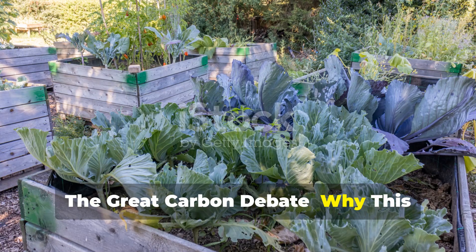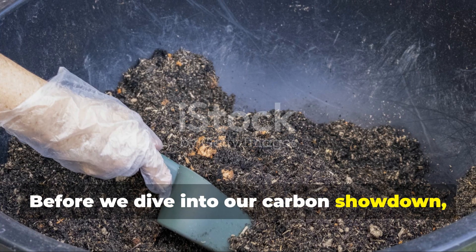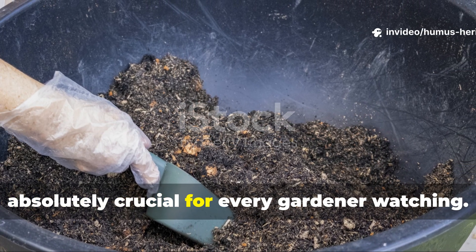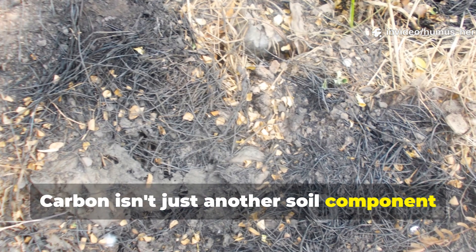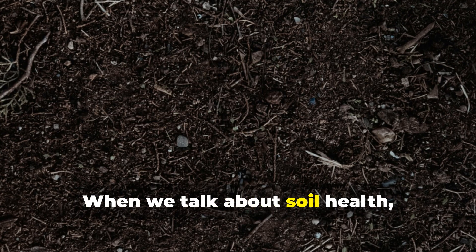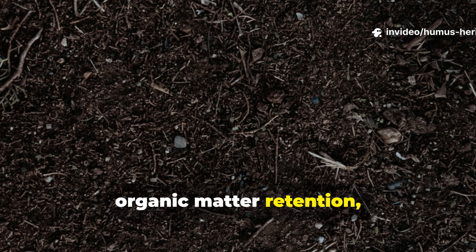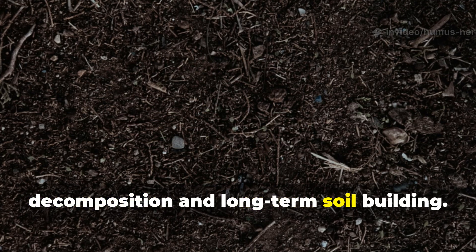The Great Carbon Debate: Why This Matters For Your Garden. Before we dive into our carbon showdown, let's establish why this conversation is absolutely crucial for every gardener watching. Carbon isn't just another soil component — it's the backbone of healthy soil ecosystems and the foundation of thriving plant communities. When we talk about soil health, we're really talking about carbon cycling, organic matter retention, and the complex dance between decomposition and long-term soil building.